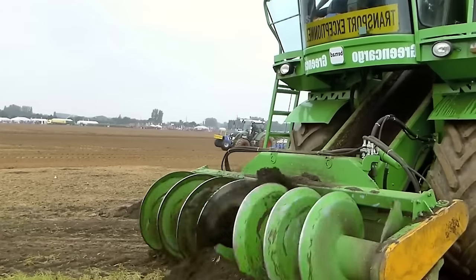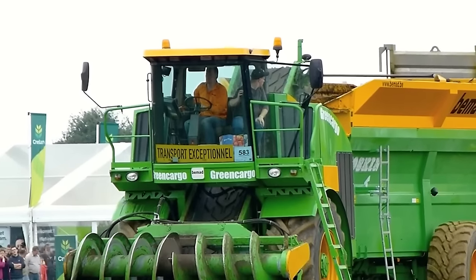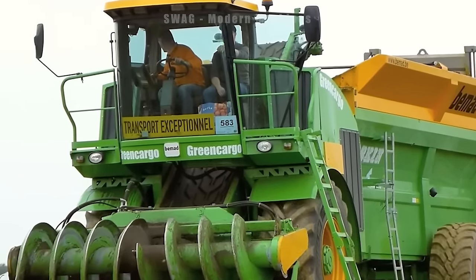The BMAD Green Cargo Self-Propelled and Self-Loading Fertiliser Spreader is in action at the International Tool Day in Oudenay, Belgium. It is considered the most compact and efficient machine here, capable of spreading fertiliser on 10 acres of land in just 2 hours.